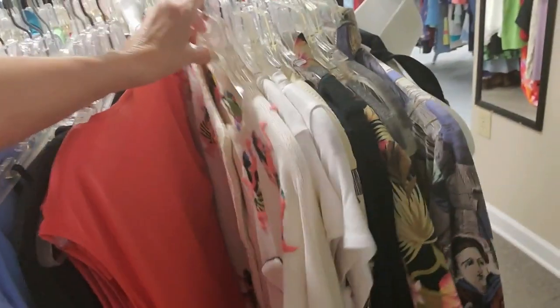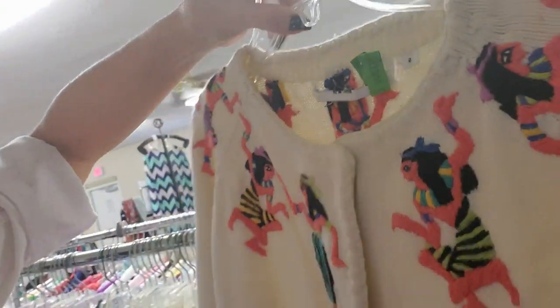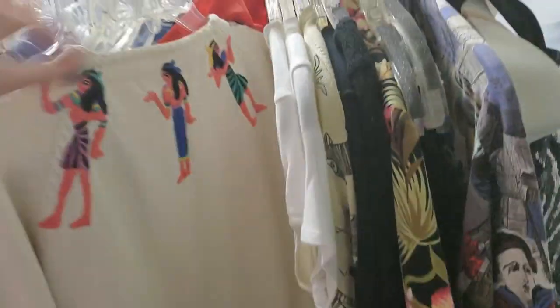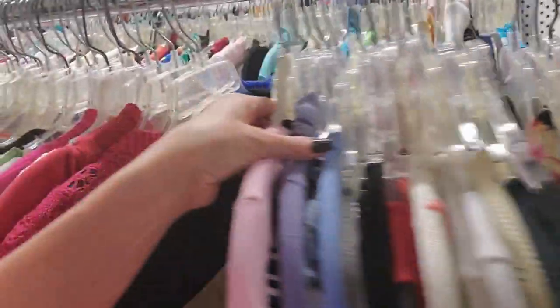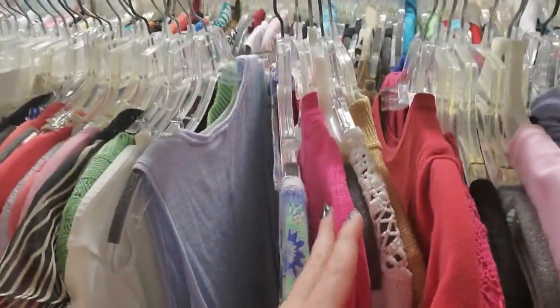Here it is! Several people said I should buy this. Maybe I'll buy that. How much is that? It's only $4. I might get that. If I remember, I'll come back over here and look at it.